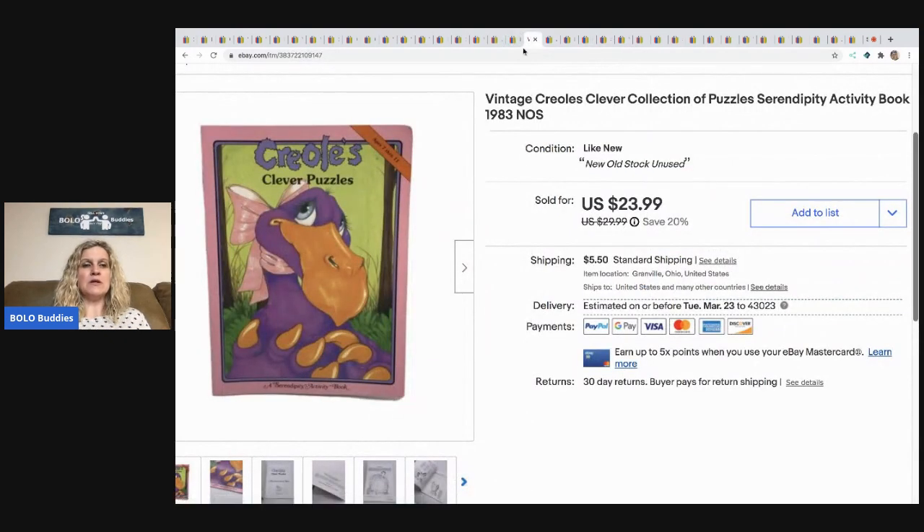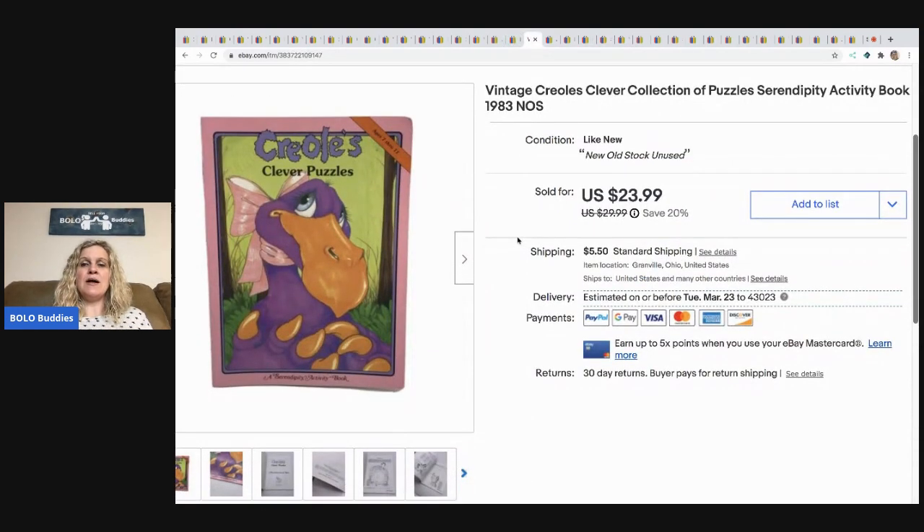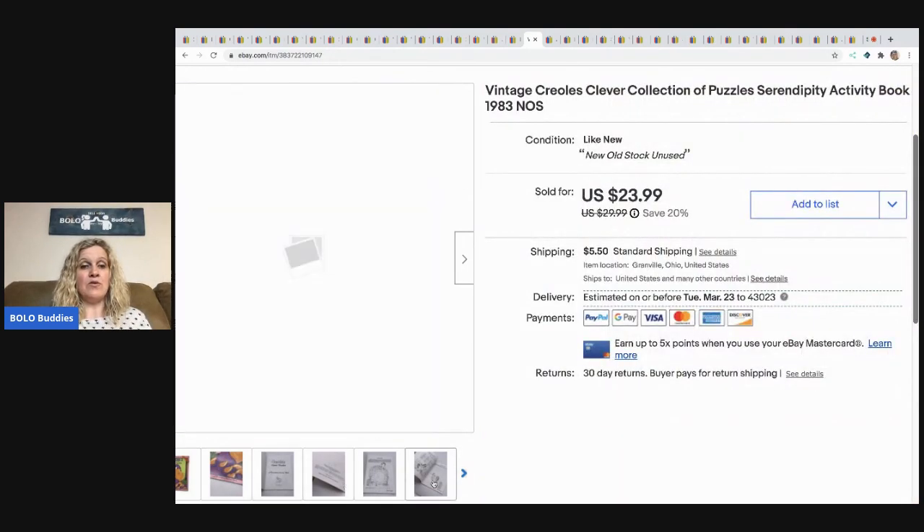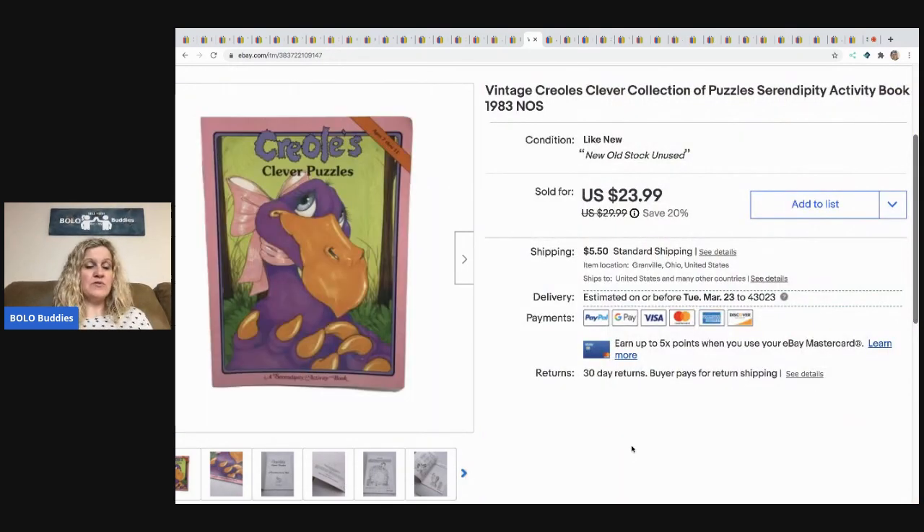This vintage activity book is from 1983 from the Serendipity series — a popular series which probably made it sell for more. I sold this for $23.99 and the buyer paid shipping. This came from a thrift store — I paid 25 cents for it.